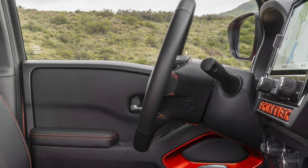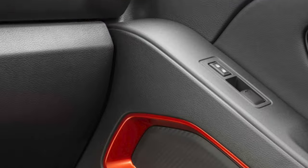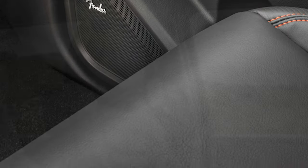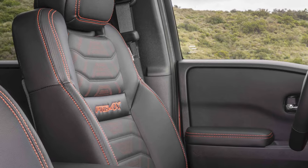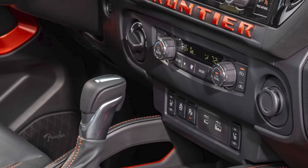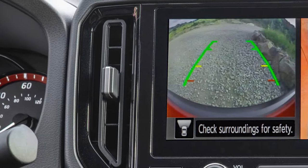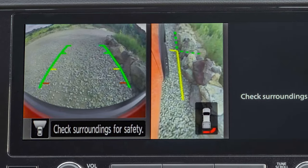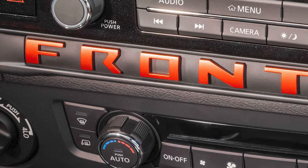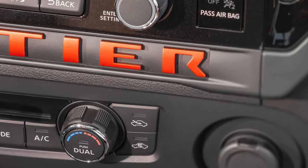A telescoping steering wheel is standard for all grades. A passenger's power seat comes on SL, Pro X, and Pro 4X models, while the base trim features a driver's bucket with two-way lumbar support. SL and higher grades get wireless chargers and a 360-degree camera view. Pro X and Pro 4X come with a special off-road camera that works at up to 12 miles per hour. The Frontier is also packed with lane departure warning, blind spot warning, and rear parking sensors.